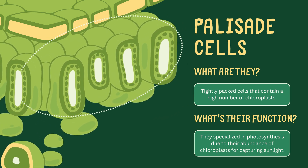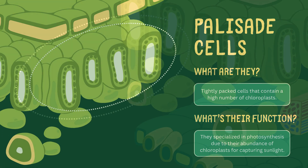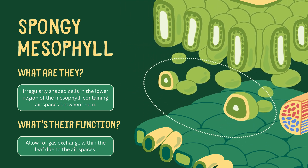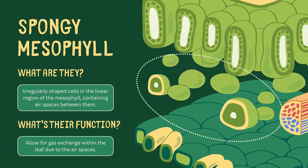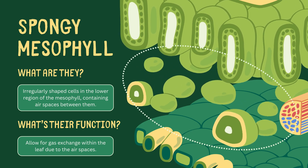They're like solar panels that maximize sunlight absorption. Below the palisade layer is the spongy mesophyll. Unlike the palisade cells, these are loosely packed, creating air spaces. These spaces allow for gas exchange within the leaf, which is crucial for photosynthesis and respiration.